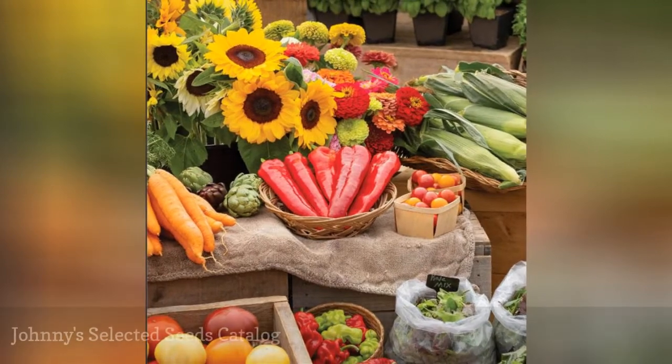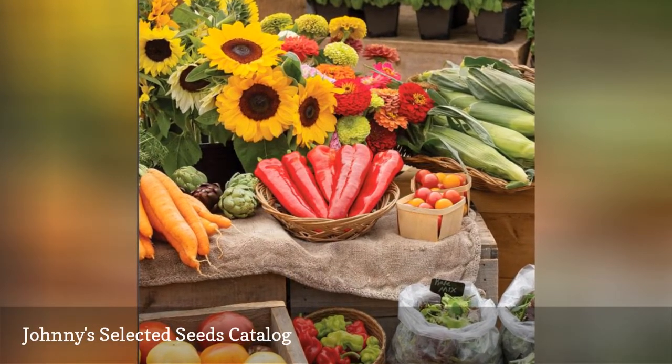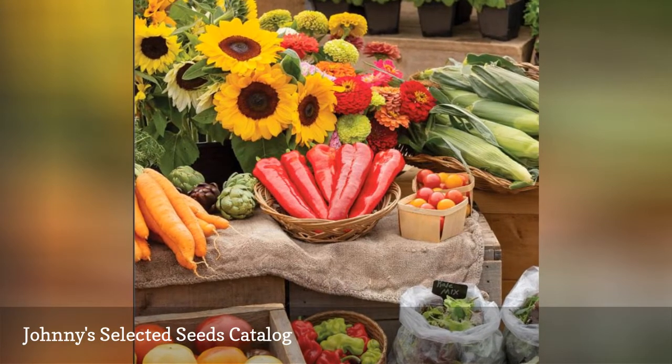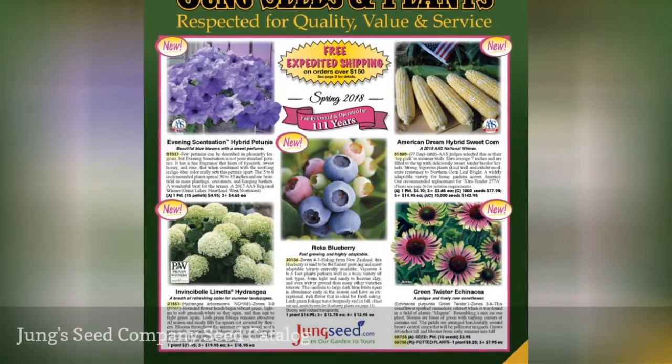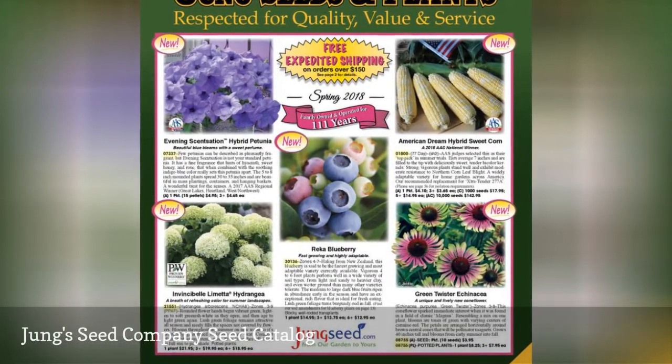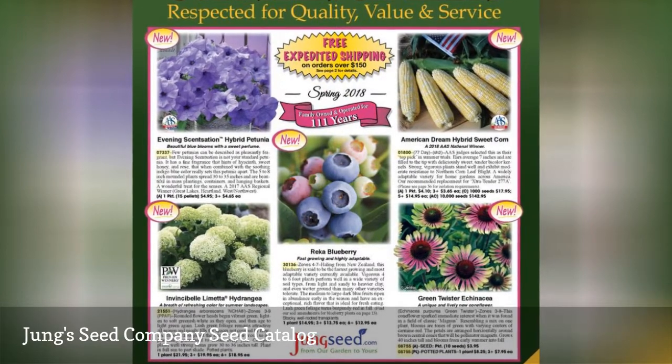In the Johnny's Selected Seeds Catalog, you'll find vegetable seeds, fruit plants, flower seeds, herbs, farm seeds, and supplies. Jung's Seed Company sells annual plants and seeds, bulbs, roses, shrubs, trees, and more inside the pages of their free seed catalog.